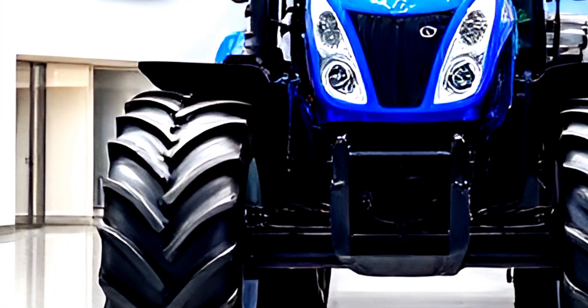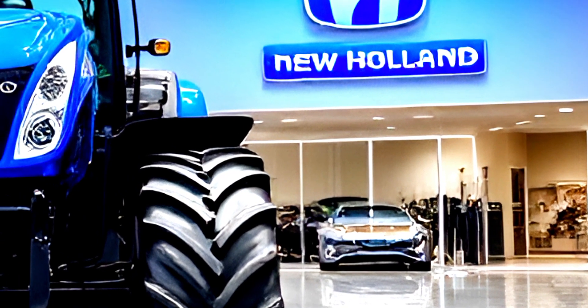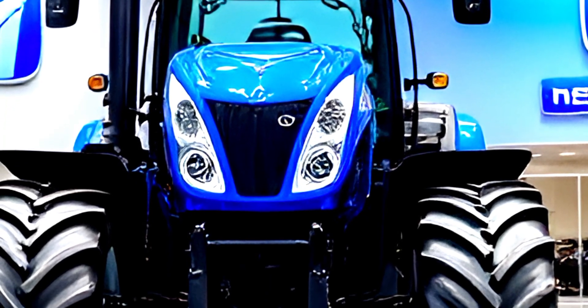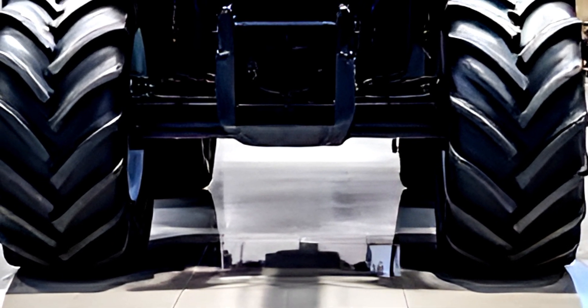Welcome to today's review of the 2025 New Holland T8.440, the latest powerhouse in the Genesis T8 series. This machine is built for performance, efficiency, and operator comfort, making it one of the most advanced tractors in its class.